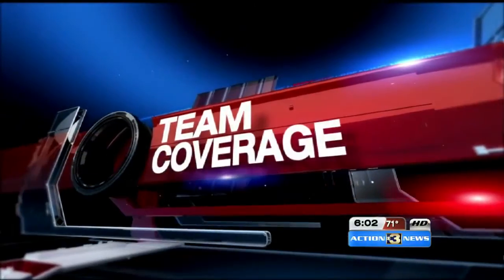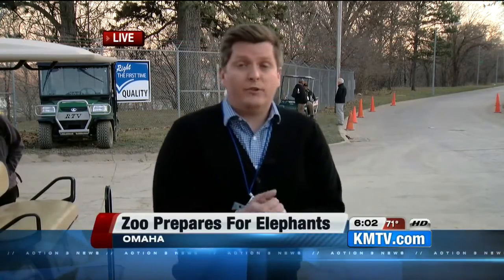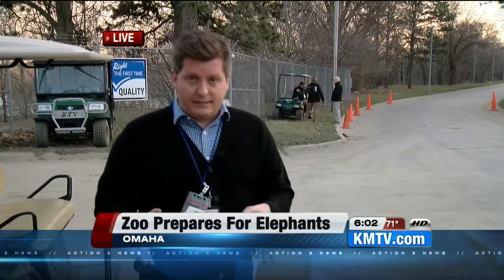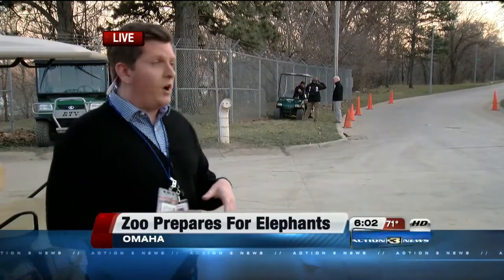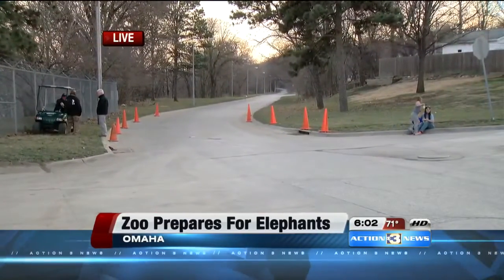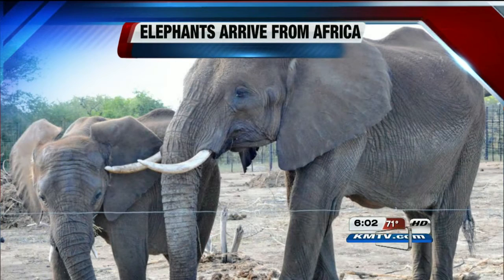Kelly joins us now live with the latest. We're here outside the back side of the zoo, at the back gate where they'll be bringing the elephants in. It's been a long process of waiting here this afternoon. They're keeping the official route secret as to how they're bringing them from Epley here to the zoo in South Omaha. But we're told they'll be coming this direction down this street. It was blocked off a bit with some orange cones for safety, but they've since been removed. They'll bring them here and put them inside one of the gates here just behind me.